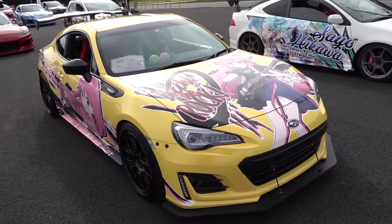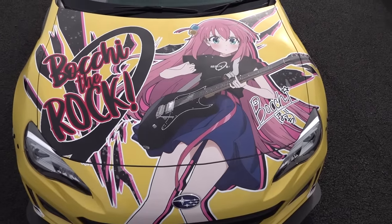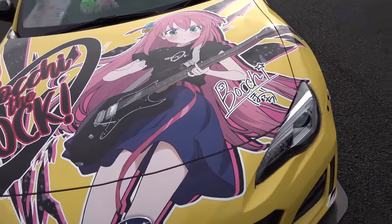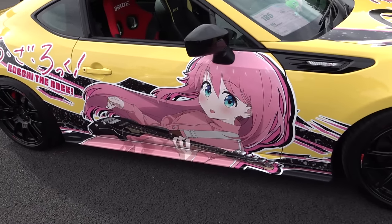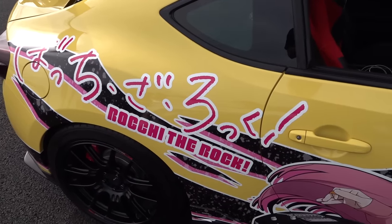I was wondering if there'd be one — Bocchi the Rock! For people who watch anime, I reckon there's a music instrument cartel, every ten years or so, that gets together and makes an anime about girls playing guitars to improve guitar sales. It seems to work.